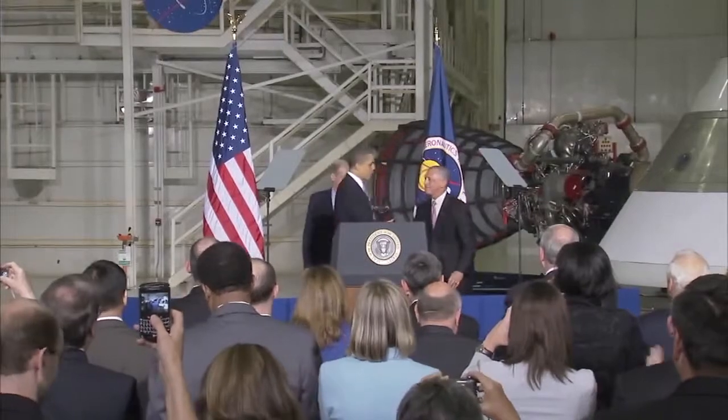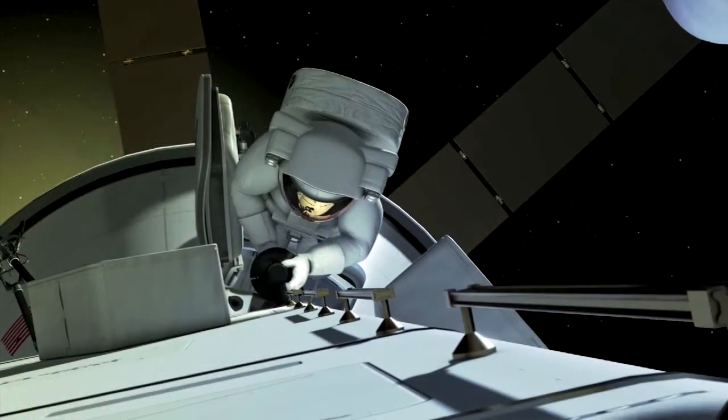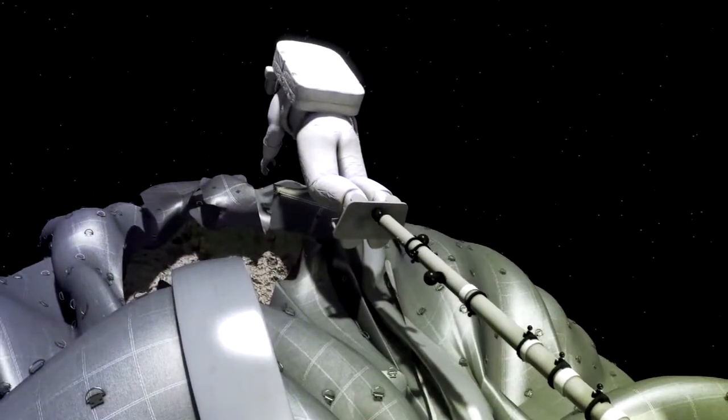The occasion also marked the announcement three years ago by President Obama of his goals for NASA and space exploration, including sending humans to an asteroid — something Orion could do as early as 2021.